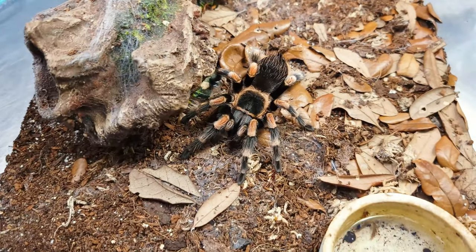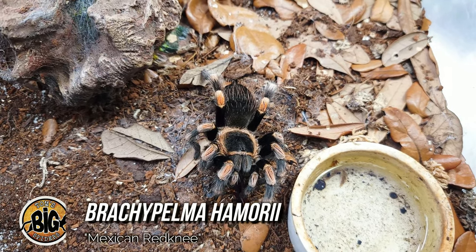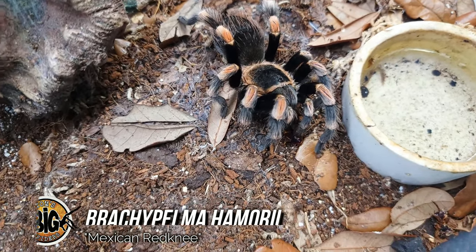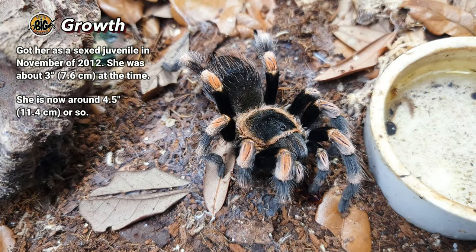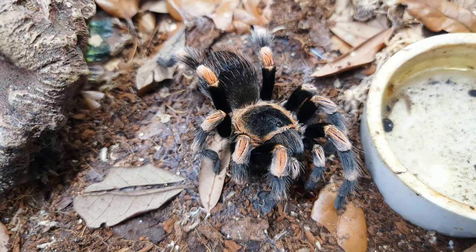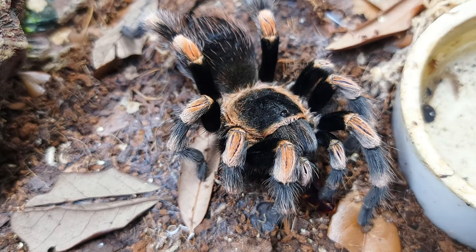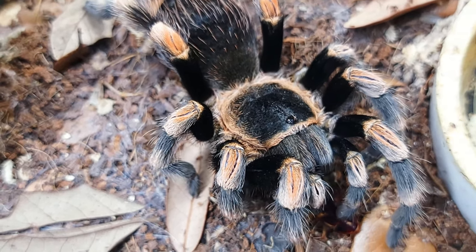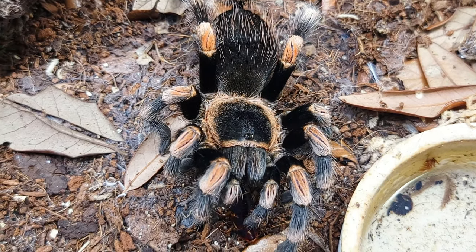Here we have my Brachypelma haemorhea, or Mexican Red Knee. I've had this girl a long time — one of the few spiders I picked up as a sexed juvenile, and I got her in November of 2012. At the time she was about three inches and already showing her adult colors. She has been an incredibly slow grower, molting only three times in my care, and is now about four and a half inches. As you can see in the closeup, she's a little not-as-vibrant as some specimens you see, but still striking nonetheless.